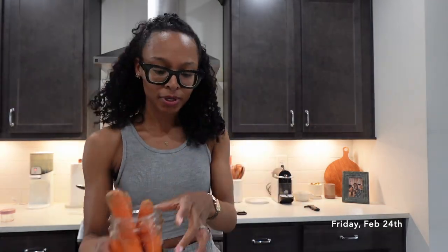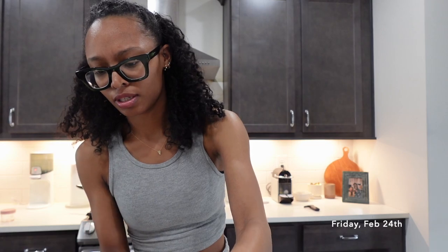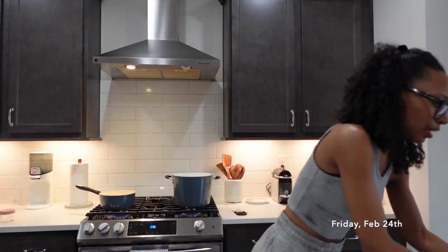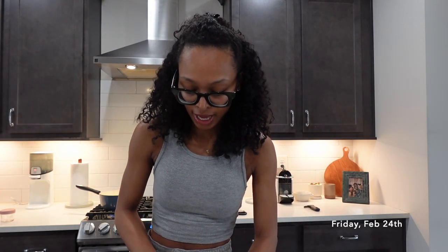I wanted to show y'all these carrots. I've been trying to figure out how to store carrots in the fridge without them getting soft. I looked it up and found that if you put your carrots in cold water and stick them in the fridge for about three hours, it will get them hard again. It's not that your carrots are old when they get soft — something just happens.